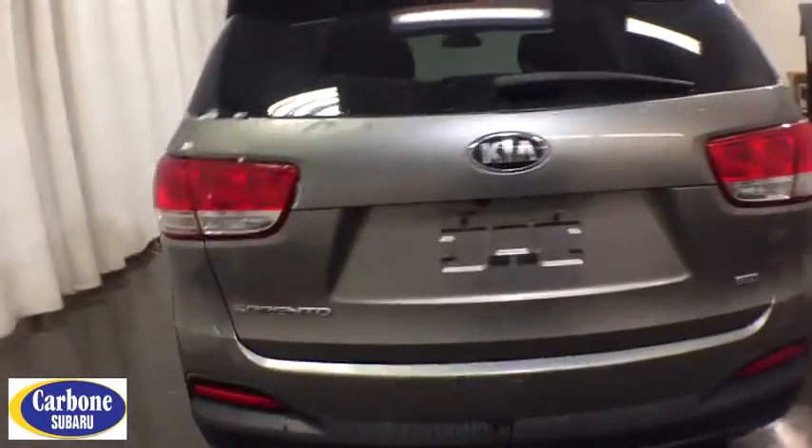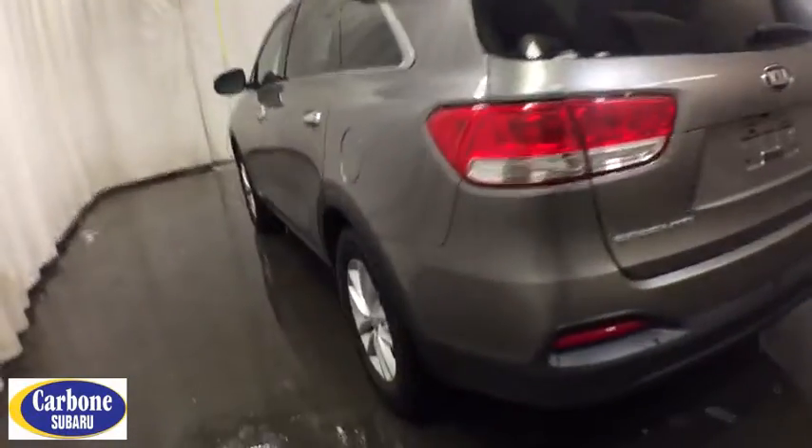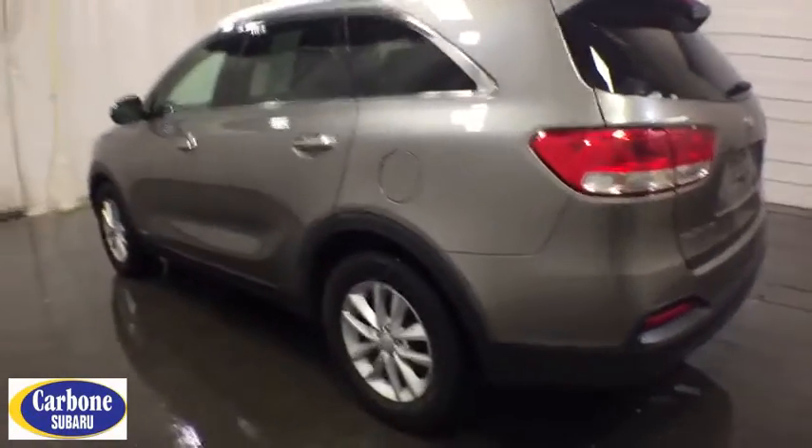Keyless entry, all-wheel drive, backup camera, Bluetooth, power steering, adjustable steering wheel, four-wheel disc brakes, cruise control, aluminum wheels, ABS four-wheel.